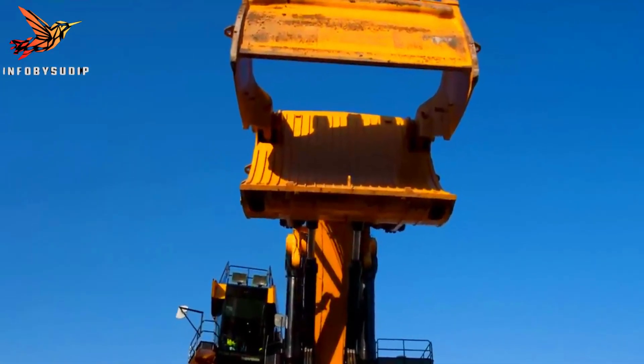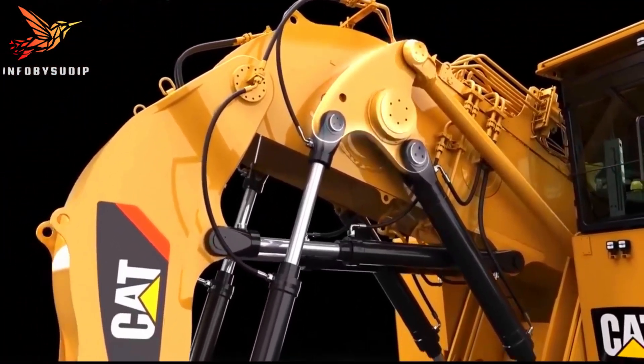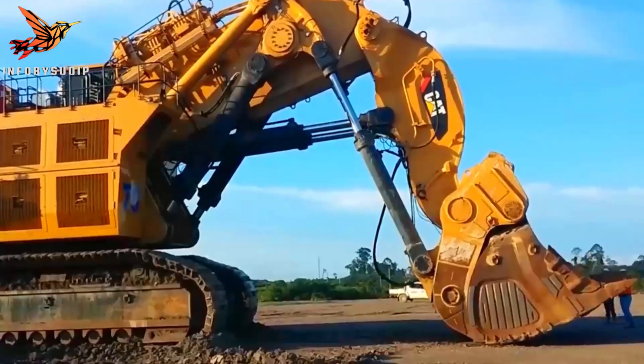Its hydraulic system provides impressive digging and lifting capabilities, ensuring efficient extraction and loading operations. The machine's advanced control system enables precise operation, enhancing productivity while minimizing fuel consumption.